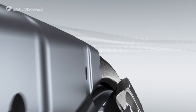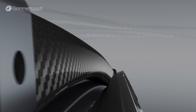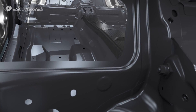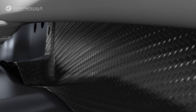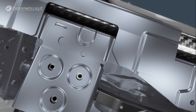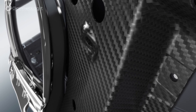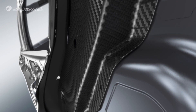Up to 130 kilograms lighter than its predecessor, thanks to BMW EfficientLightweight. This allows the new generation to combine efficiency with sporty dynamics in a unique way, with a carbon core.